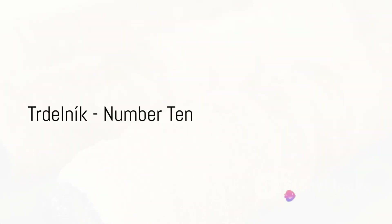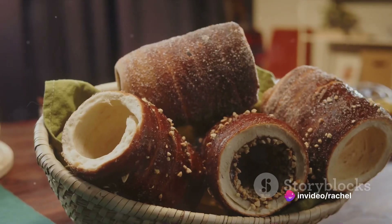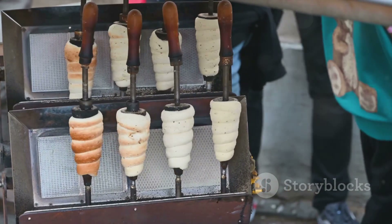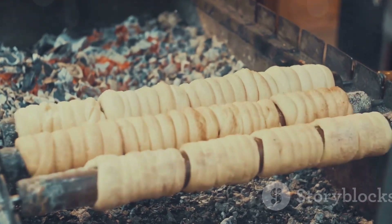Coming in at number 10, we find Trdelník. This sweet pastry hails from the town of Skalica — a delightful concoction of dough, sugar, and walnuts. Trdelník is traditionally cooked over an open flame, offering a unique smoky sweetness that is hard to resist.